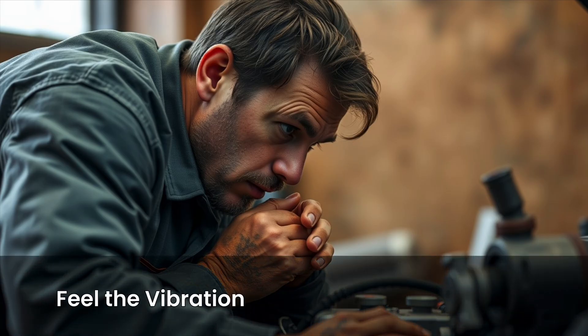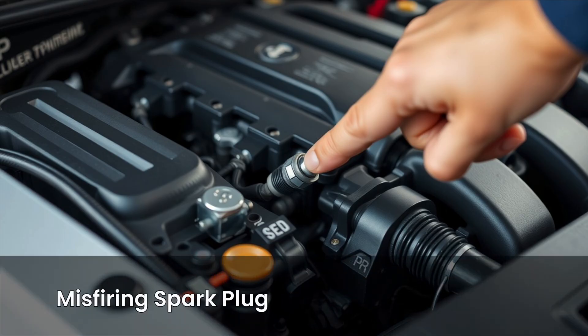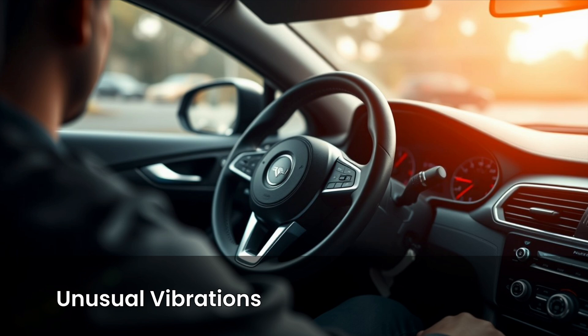Number two: listen to the engine sound and feel the vibration. Turn on your car, let it idle, and listen closely. If the engine sounds uneven — like it's skipping beats, making popping noises, or just doesn't have that steady hum — that could be a misfiring spark plug. Also, if you feel unusual vibrations in the steering wheel, seat, or floorboard, that's a red flag.